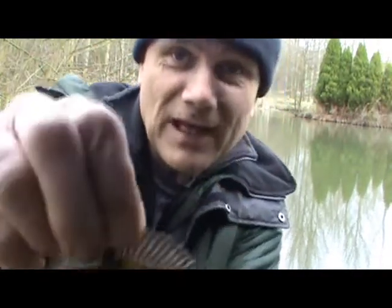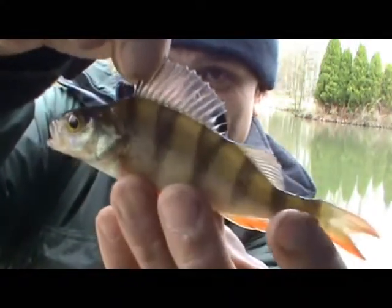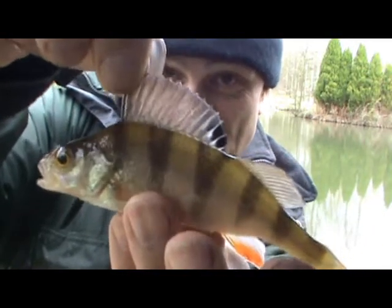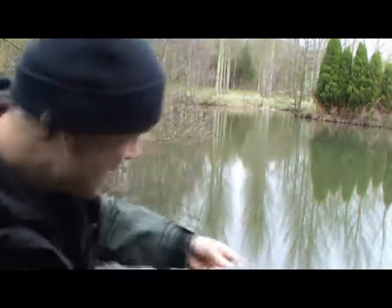But look at this one. How about that for a small perch? Small but beautiful. Absolutely marvellous fish. Fin perfect in every way. Wonderful, isn't it? Shall I give it a kiss? Go on then.